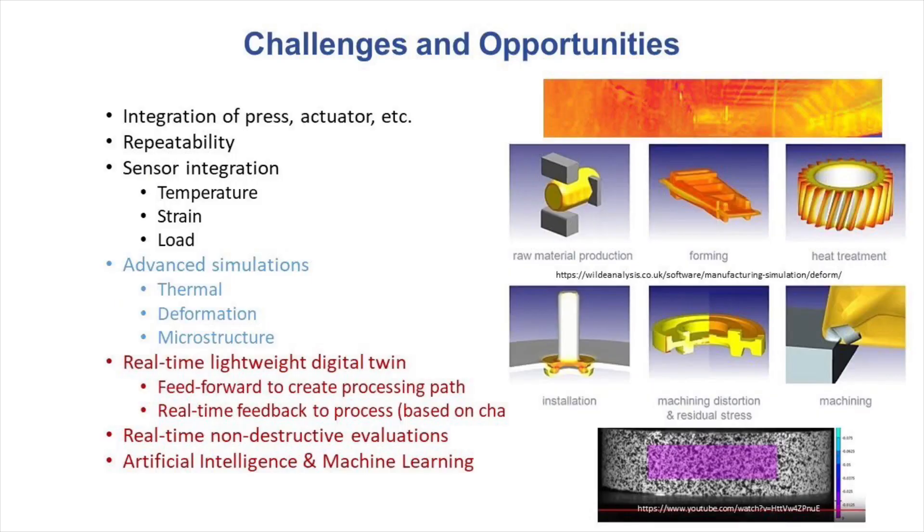Immediate challenges now include the integration of the actuator and press, sensor integration to monitor temperature, strain, and load, and being able to repeatedly produce parts with a consistent set of tolerances. Because we cannot yet implement real-time adaptive modeling, our initial tests will be conducted with simple geometries and deformation increments. Future concerns will include developing machine learning for the process, adaptive modeling systems, and better performing simulations necessary to improve the process. Thank you.